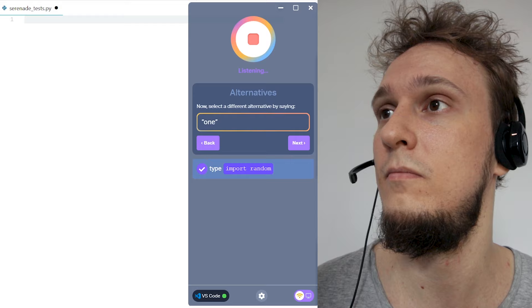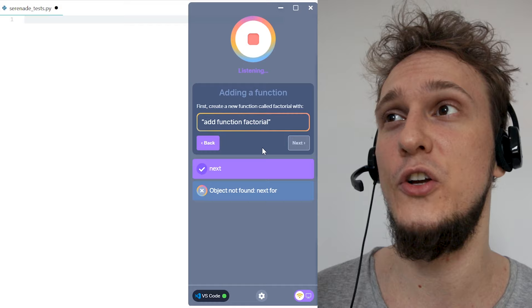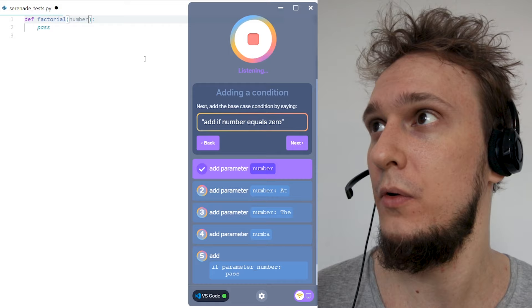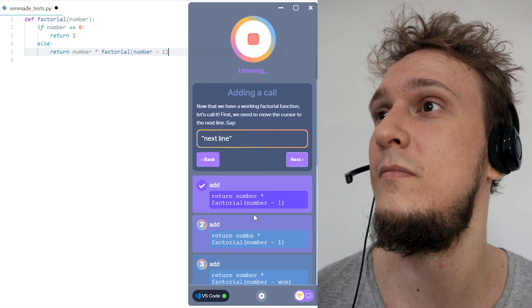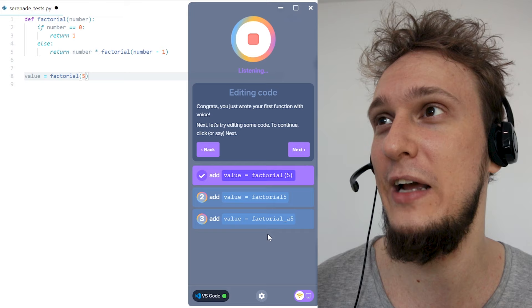Undo. Now let's write a function to compute a factorial with voice. Add function factorial. Add the parameter number. Add if number equals 0. Add return 1. Add else. Add return number times factorial of number minus one. Next line. Add value equals factorial of five. Congrats, you just wrote your first function with voice!